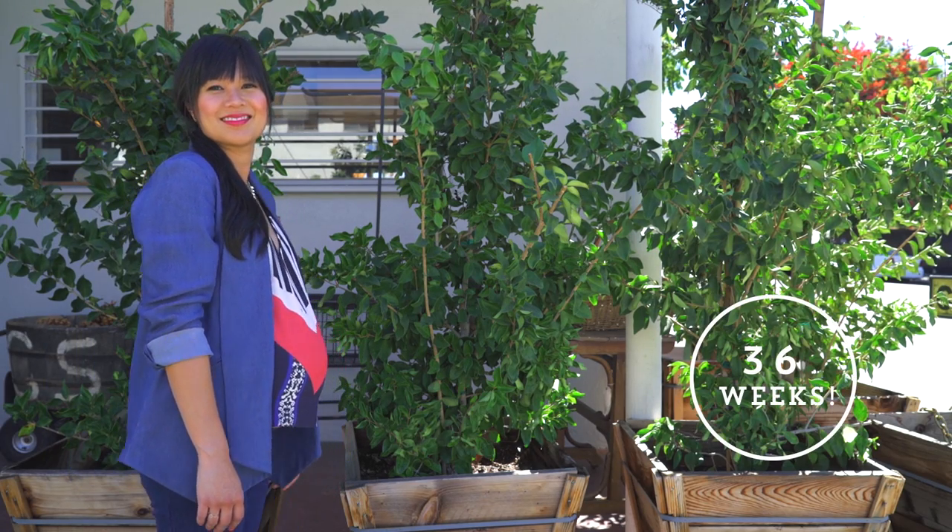Hey guys, this is Joy Cho from Oh Joy. Welcome to the seventh episode of Dressing the Bump. We're at 36 weeks now and in the final home stretch.